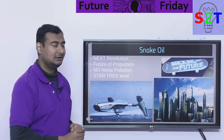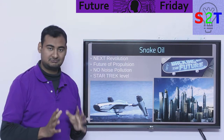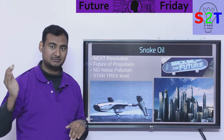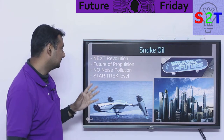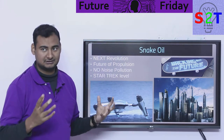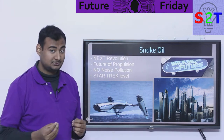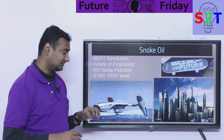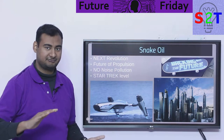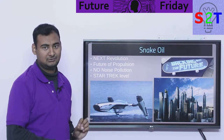However, the snake oil part comes along. Every video I'm watching says this is the next step, the next revolution. Here's a pro tip: if you ever hear someone comparing themselves to the Wright brothers or saying this is on the same level — run. The idea is that it's going to be the future of propulsion, throwing away all our turbines, propellers, jet engines, and aerospikes. It has no noise pollution. People are calling it Star Trek level. This is complete snake oil. This cannot happen.